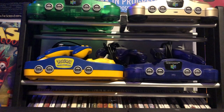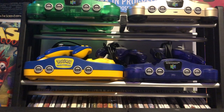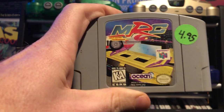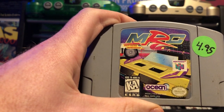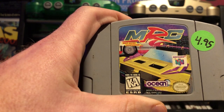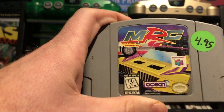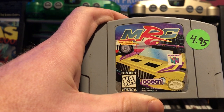Continuing on with Nintendo 64, I recently got Multi Racing Championship. I have no idea if this is any good, but I figured for five bucks why not - I'll try it. Maybe I can get you guys a review on it too, so stay tuned for that.